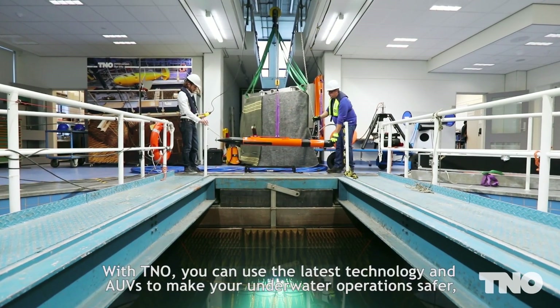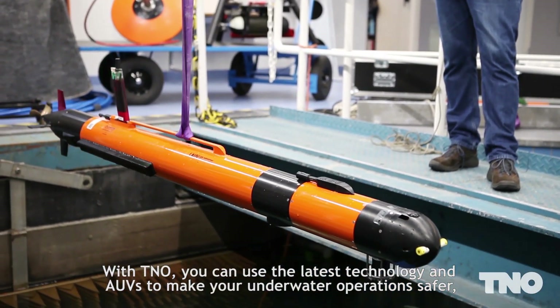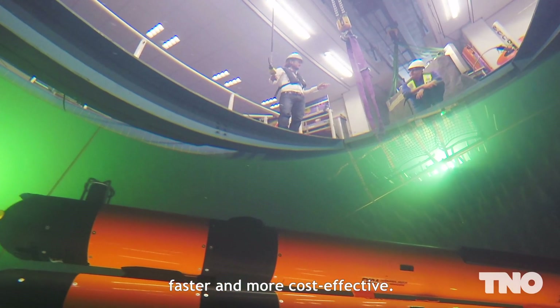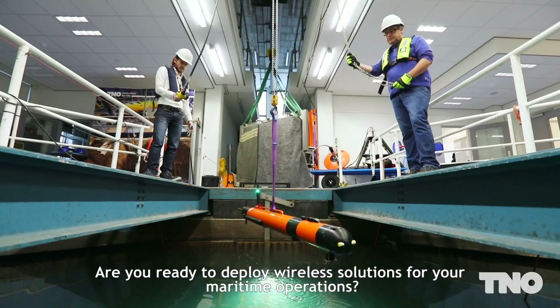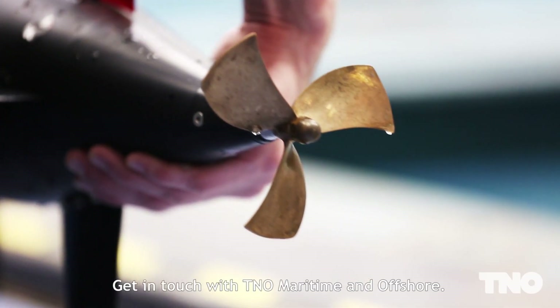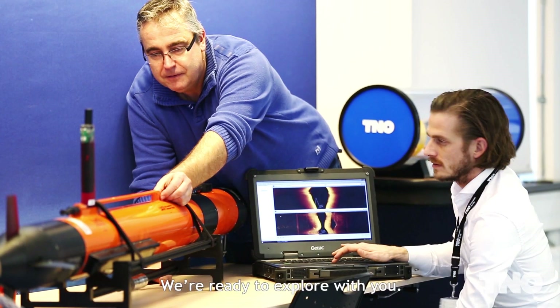With TNO, you can use the latest technology and AUVs to make your underwater operations safer, faster, and more cost-effective. Are you ready to deploy wireless solutions for your maritime operations? Get in touch with TNO Maritime and Offshore. We are ready to explore with you.